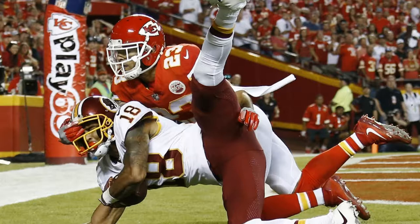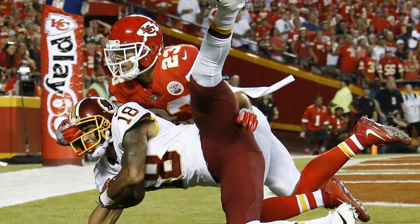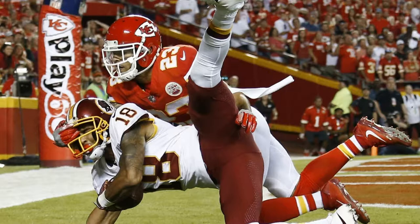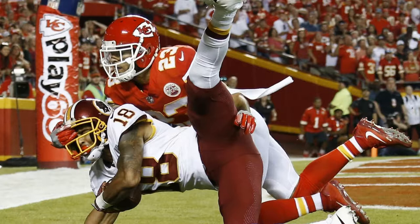Josh Doctson's near-touchdown at the end of the loss to the Chiefs came on one of the Redskins' staple plays. With less than two minutes remaining against the Kansas City Chiefs on Monday night, the Washington Redskins faced a critical third and short situation, needing a field goal to draw level or a touchdown to take the lead. Quarterback Kirk Cousins took an end-zone shot to wide receiver Josh Doctson, who couldn't quite manage to secure what would have been a spectacular catch. Even though the route itself might have seemed foreign to Redskins fans, it actually came on one of the offense's staple plays.